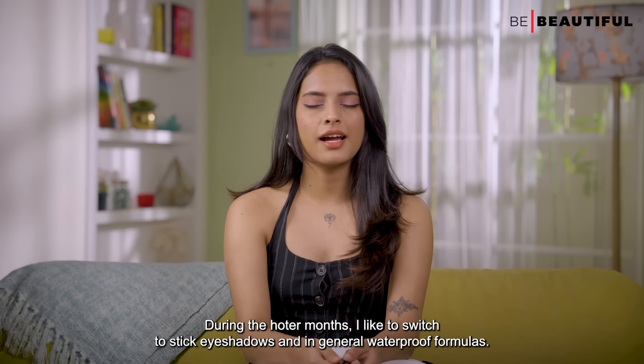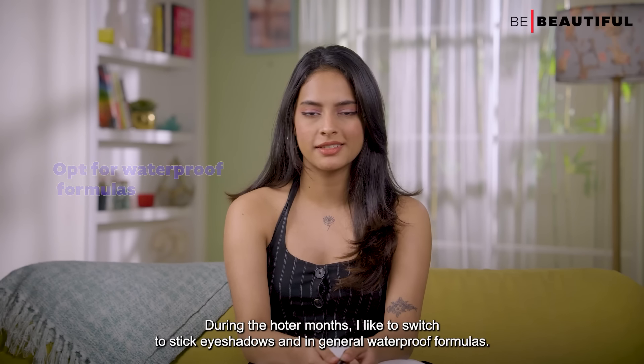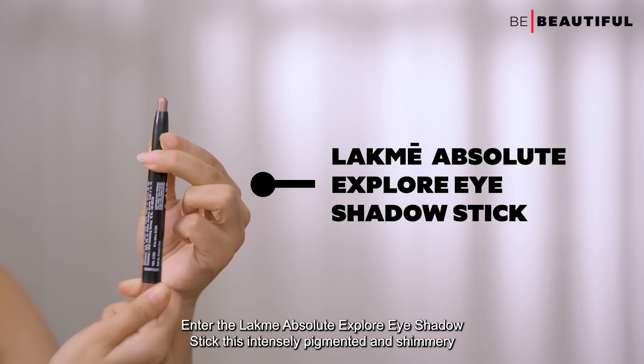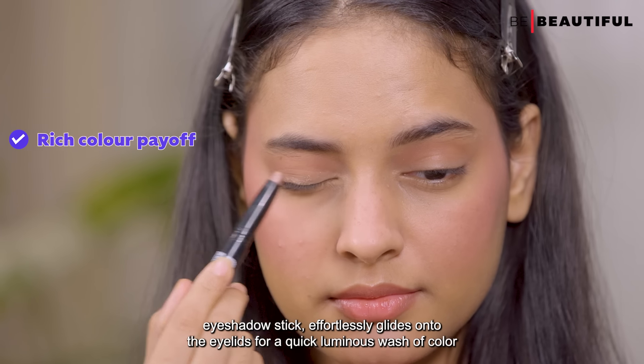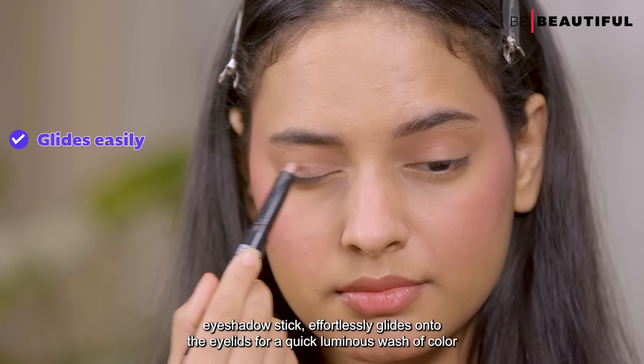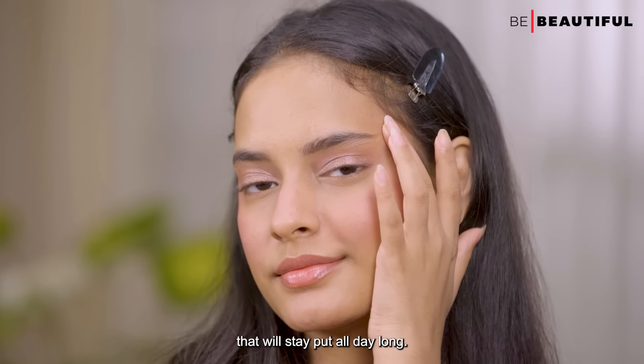During hotter months, I like to switch to stick eyeshadows and, in general, waterproof formulas. The LACME Absolute Explore Eyeshadow Stick is intensely pigmented and shimmery, effortlessly gliding onto the eyelids for a quick, luminous wash of color that will stay put all day long.